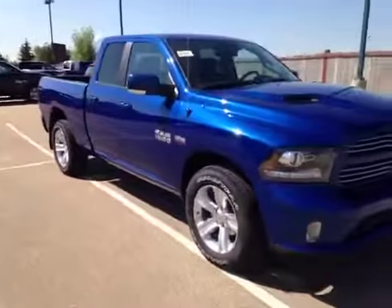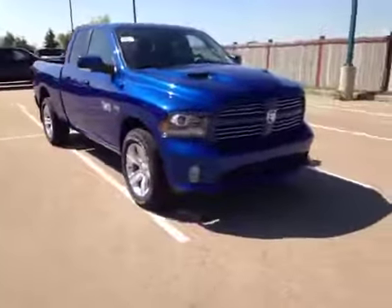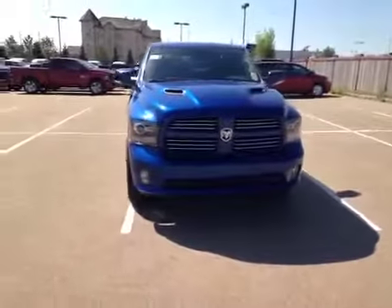This is without a doubt the sharpest looking truck on the road. Come on down today to see this Ram 1500, or some of the other sports that we've got.